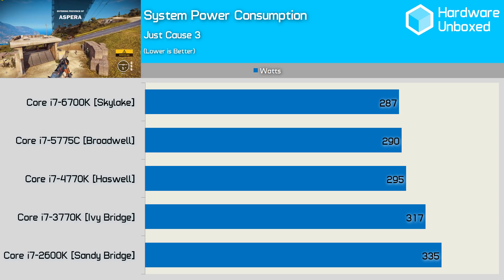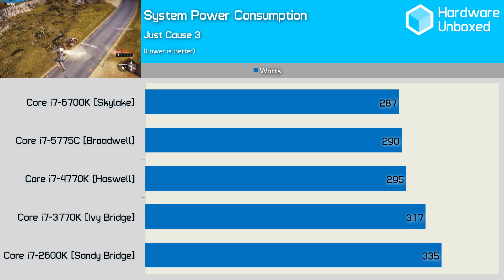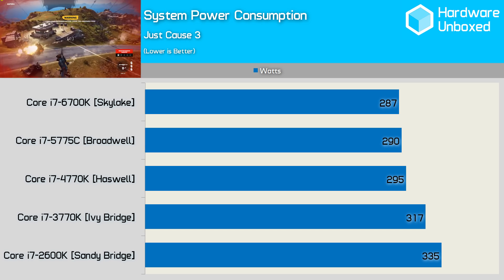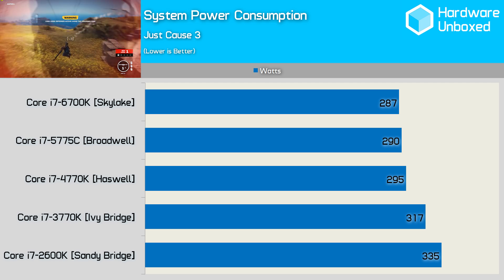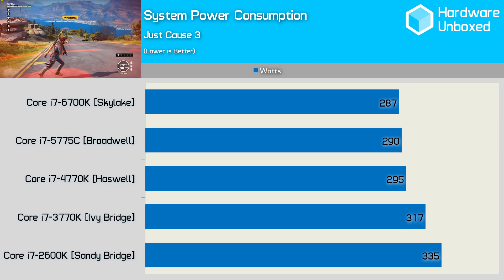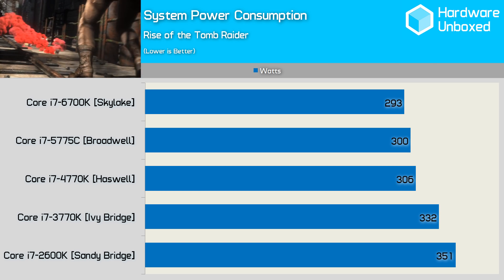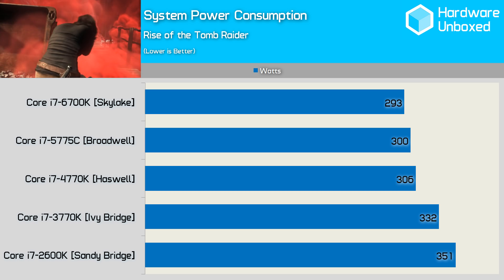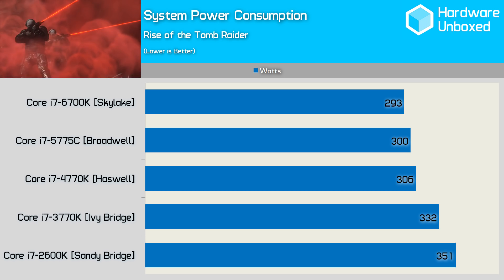This is really where Intel has made the greatest strides over the past few years: efficiency. Despite being faster than Sandy Bridge in CPU-bound games, the Skylake architecture consumes 14% less power in Just Cause 3 — going from a total system consumption of 335 watts down to 287 watts. This improvement still comes while achieving greater performance. Testing with Rise of the Tomb Raider, we see similar power consumption figures; the 6700K consumes slightly less power than both the 5775C and 4770K.